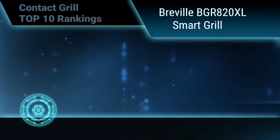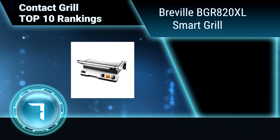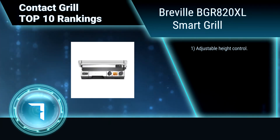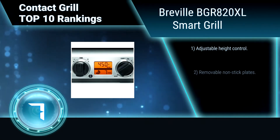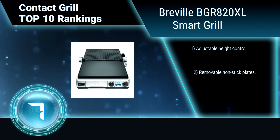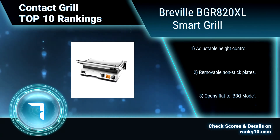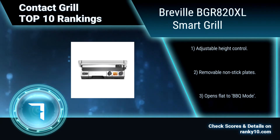Ranking number 7: Breville BGR820XL Smart Grill. Its Element IQ technology bridges the gap between indoor and outdoor at an unrivaled new level. The 1800 Watt embedded heating design ensures maximum heat into the plates for faster cooking and reduced preheating time. Features include adjustable height control, removable non-stick plates, and opens flat to barbecue mode.